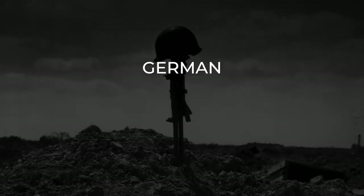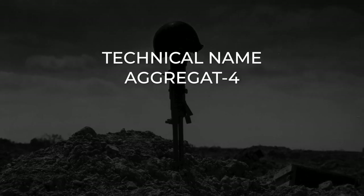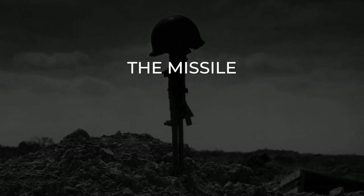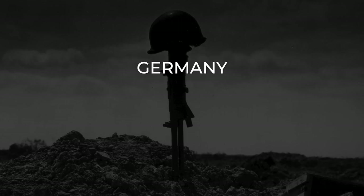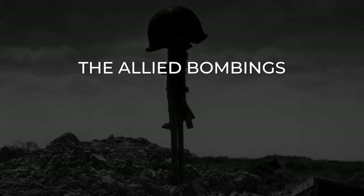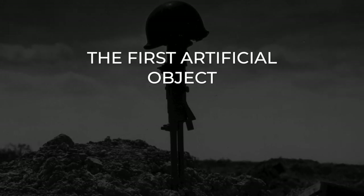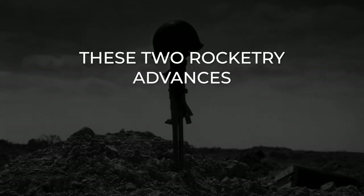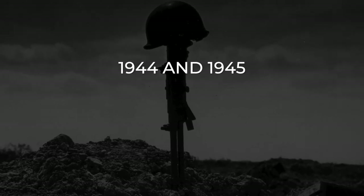The V-2 — German Vergeltungswaffe 2, technical name Aggregat 4 (A4) — was the world's first long-range guided ballistic missile. The missile with a liquid-propellant rocket engine was developed in Germany as a vengeance weapon, designed to attack Allied cities as retaliation for the Allied bombings against German cities. The V-2 rocket was also the first artificial object to cross the boundary of space. These two rocketry advances took the lives of many civilians in London during 1944 and 1945.